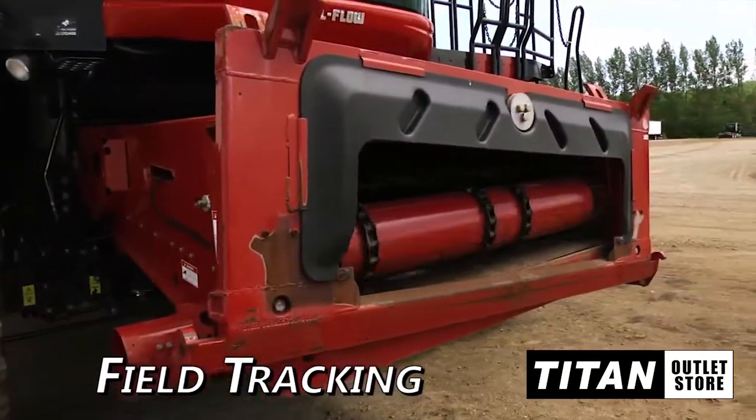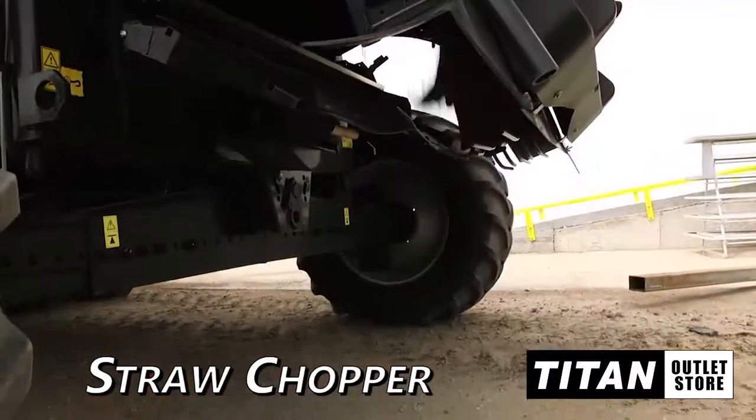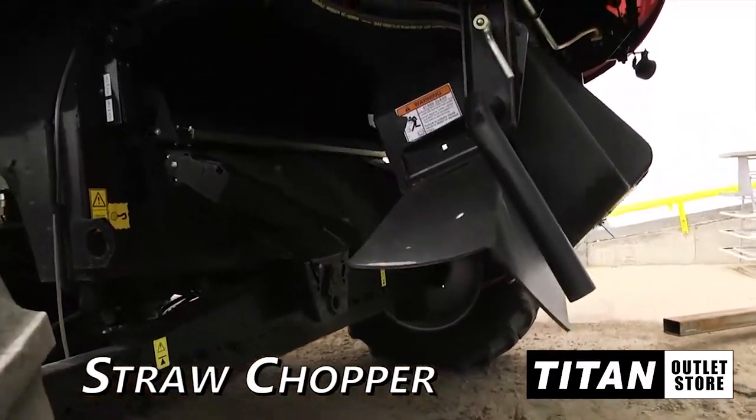The feeder house is equipped with auto header height control, auto reel speed, and field tracking. In the rear, you will find a straw chopper and chaff spreader.